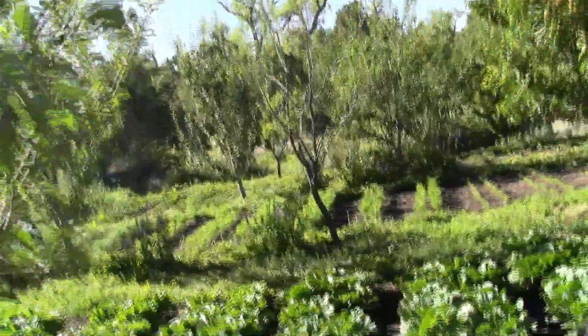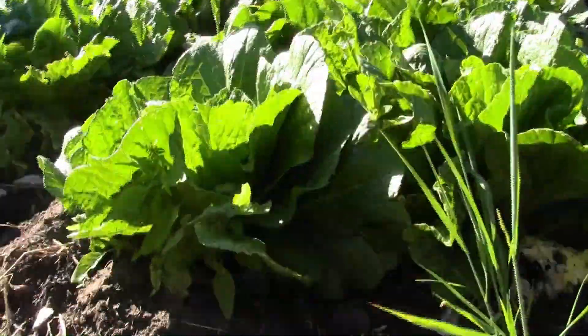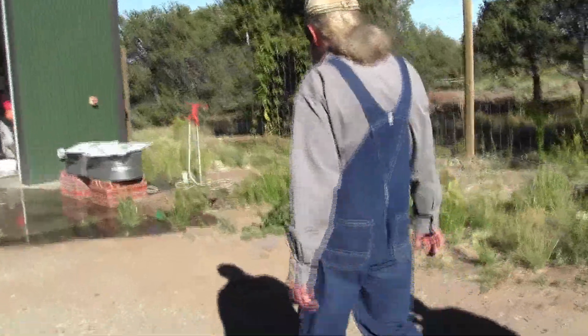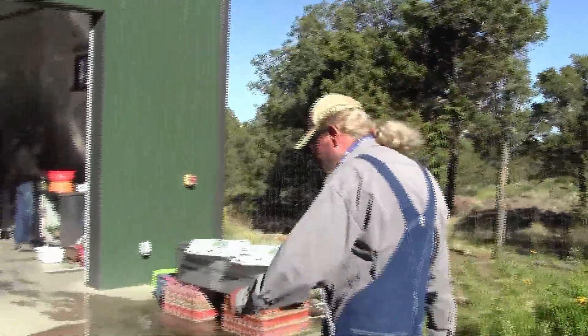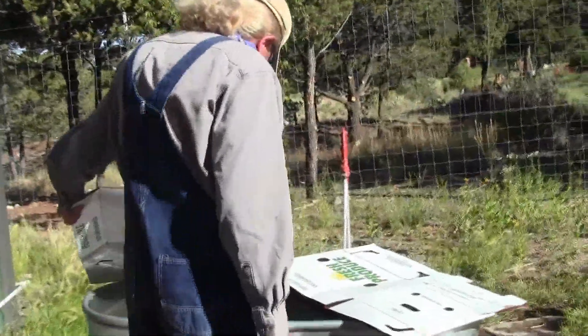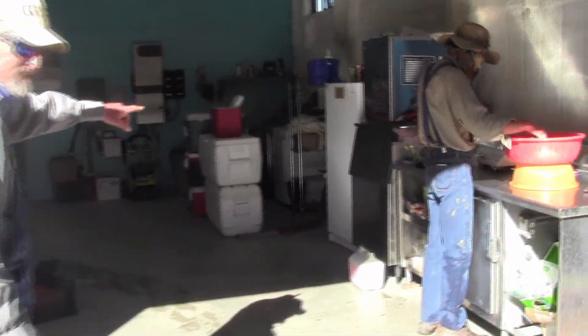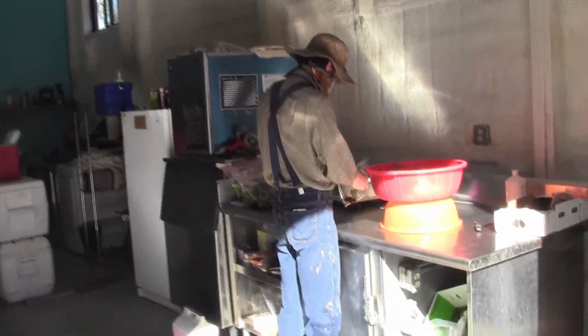This is Napa cabbage. This is where we wash and pack all our produce. We rinse everything in fresh water with a little hydrogen peroxide, then bring it in and bag it, and we make ice with the sun right here — it's pretty cool.